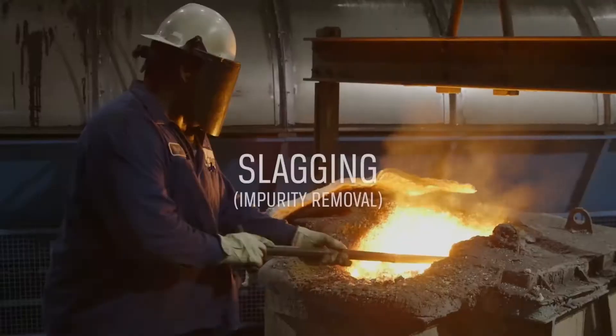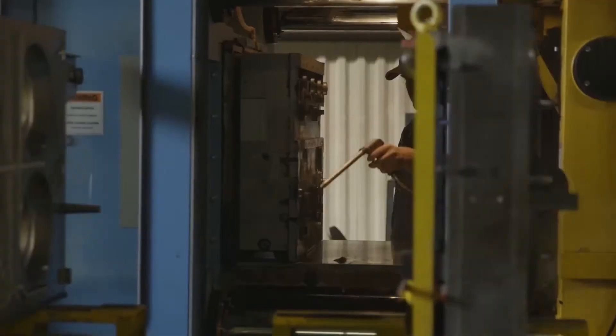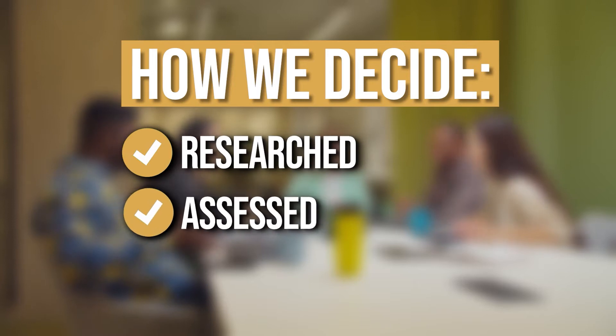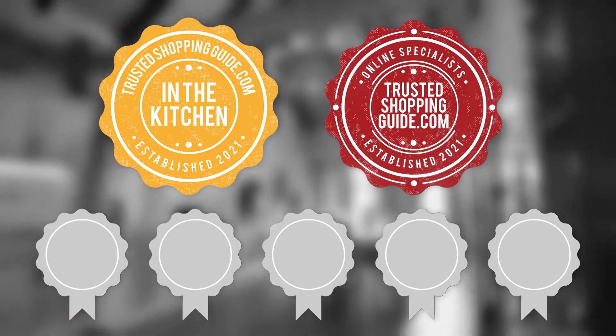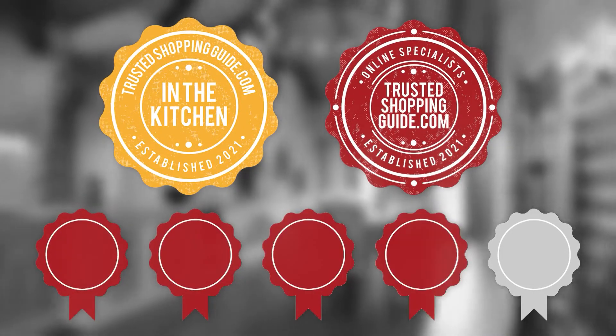We put the 7 highest rated ones to the test to see which ones are worth the investment. The team at TrustedShoppyGuy.com has researched, assessed, and awarded ratings to all the Dutch ovens presented in this video. We have selected our top rated options for you to make it easier to decide which one to buy today.